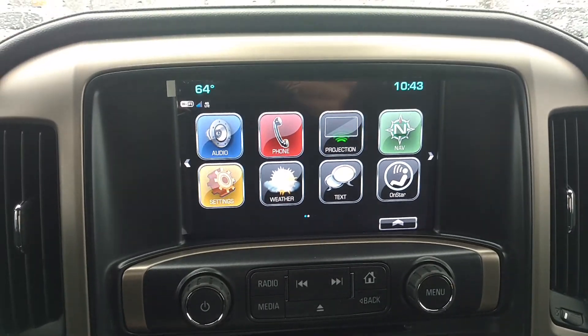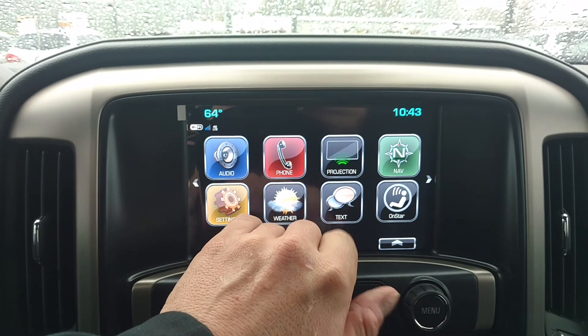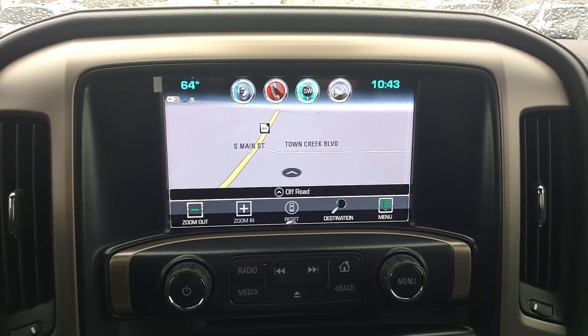You've got your touchscreen right here, and this one being a 2017, you've got the projection which is for Android Auto or Apple CarPlay — you can project what's on the screen of your phone onto here. You've got the built-in navigation and that's free for the life of the vehicle.